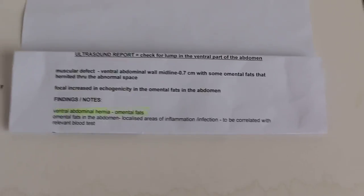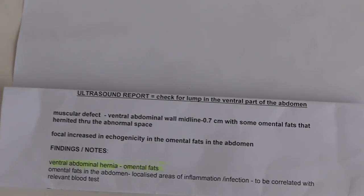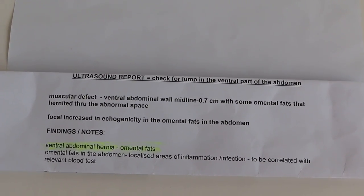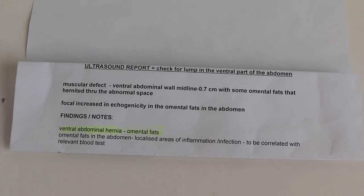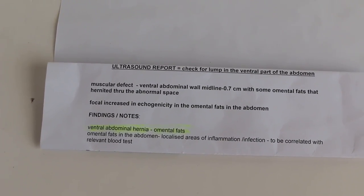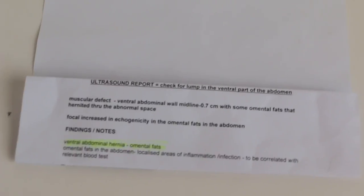Now we'll look at the ultrasound from the second vet the cat was referred to. The report checked the ventral part of the abdomen, where there's a big lump. According to the report, there's a muscular defect — that means there's a hole, 0.7cm, in the ventral abdominal wall. According to the ultrasound, the omental fat herniated through this abnormal space. The diagnosis was ventral abdominal hernia with omental fat, and this omental fat showed several areas of inflammation.